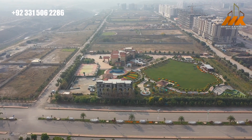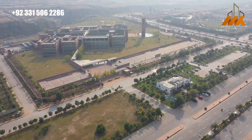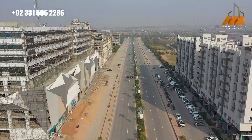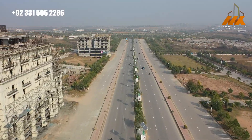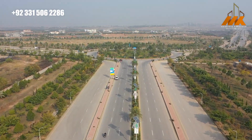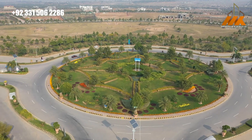In B-Block, Telenor has made its headquarter and there is a model farmhouse. Just like A-Block, B-Block has 10 canal, 5 canal, and 4 canal plot prices. Moving further along Gulberg Expressway, there are different on-ground projects: Gulberg Heights, Plaza, Diamond. After that, there is a roundabout, mega malls, a five-star hotel, and Gulberg Club.